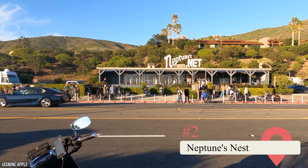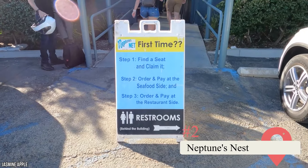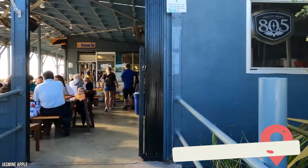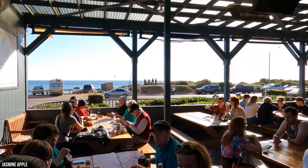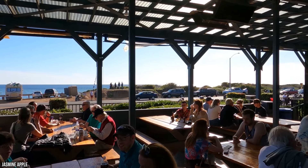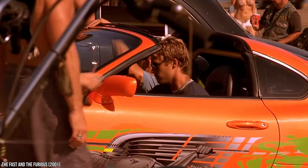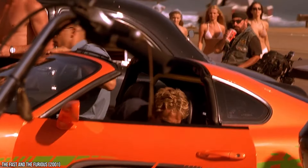Neptune's Nest — This no-frills seafood restaurant has been popular with bikers for years. It can be found on the northwestern side of Malibu, not far from some of the most popular beaches. One side of the establishment serves up fried food and canned and bottled drinks, while the other side offers fresh and live seafood with cocktails and draft beer.